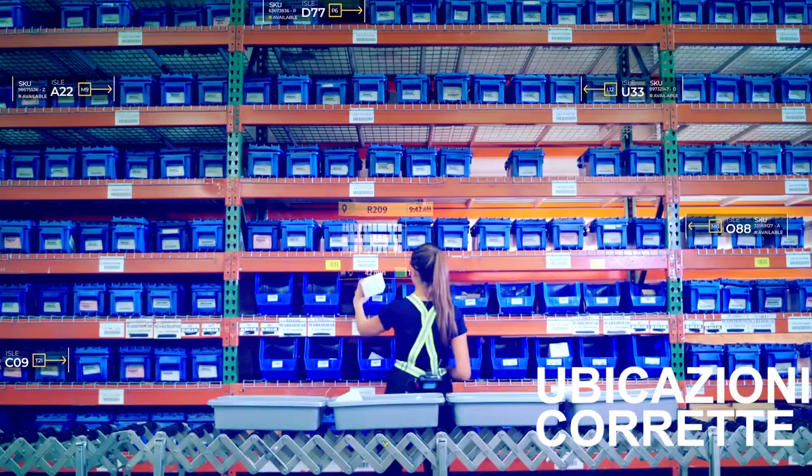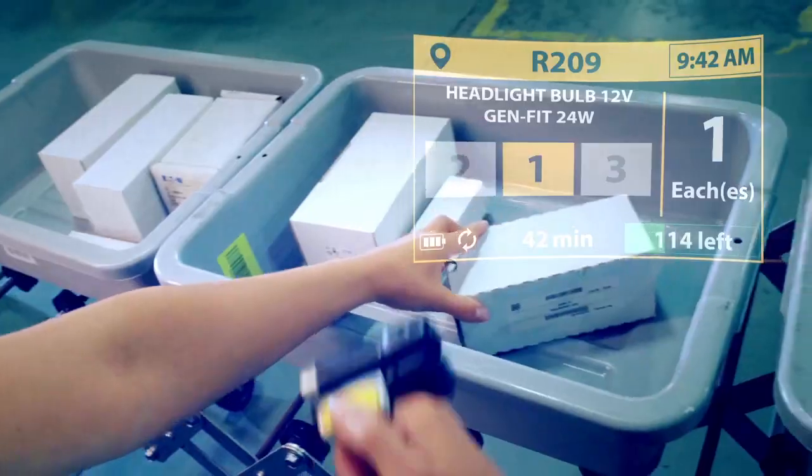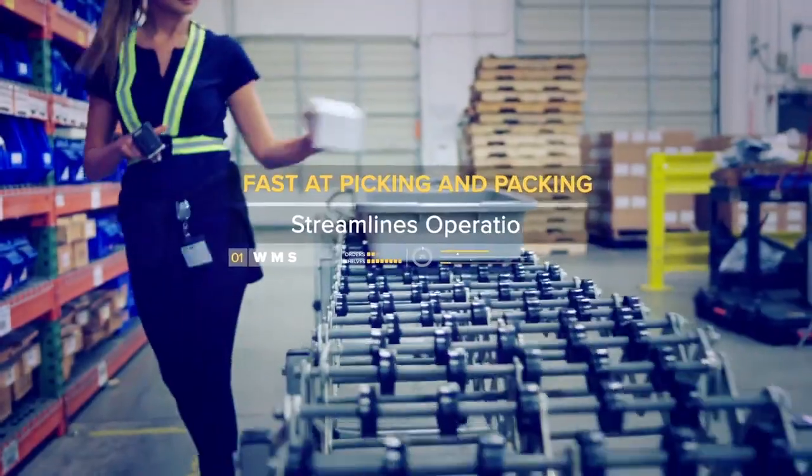It ensures the right item goes in the right place every time, and revs up picking and packing for rapid turnarounds. It's the head-mounted display from Zebra.